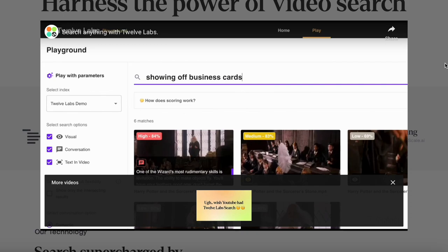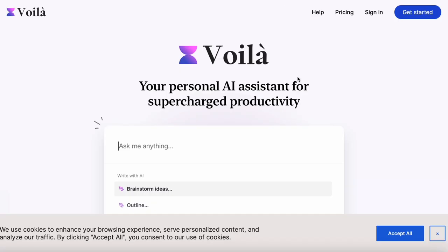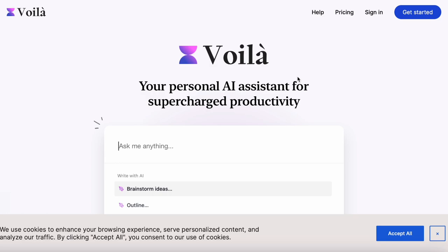Isn't that cool? You guys got to check that out. The next one is called Vula, and it basically uses AI across all websites to help you with your everyday tasks — for example your social media platforms like Instagram and Facebook, any documents, tools, messaging, and emails. It's pretty cool.